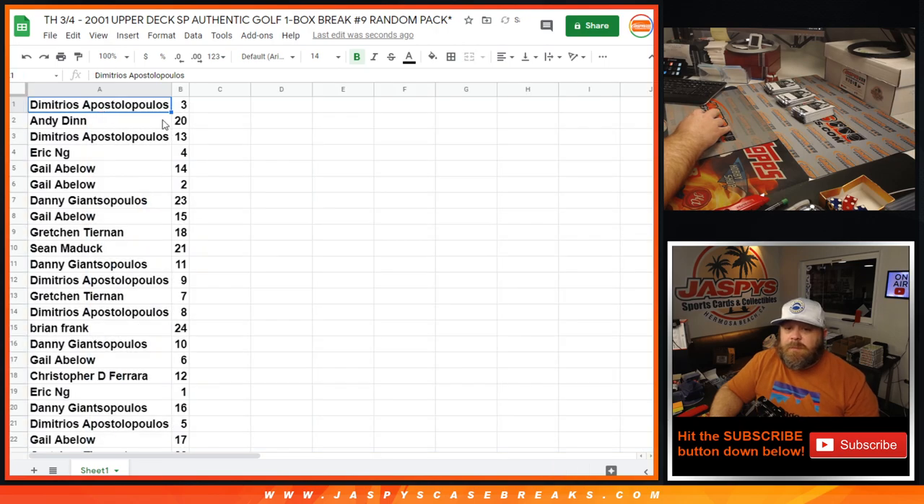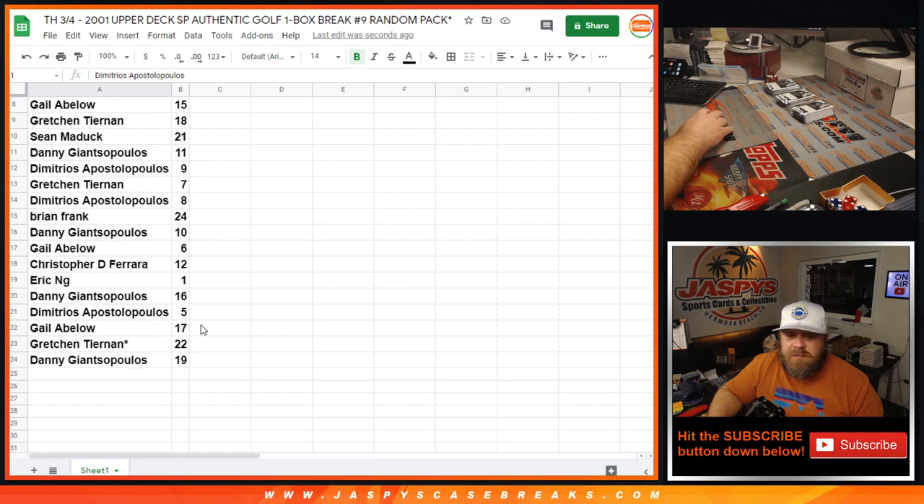So: Dimitri with pack 3, Andy Dinn with pack 20, Dimitri with 13, Eric with 4, Gail Abloh with 14 and 2, Danny with 23, Gail with 15, Gretchen with 18, Sean with 21, Danny with 11, Dimitri with 9, Gretchen with 7, Dimitri with 8, Brian with 24, Danny with 10, Gail with 6, Christopher with 12, Eric with 1, Danny with 16, Dimitri with 5, Gail with 17, Gretchen with 22, and Danny with 19.